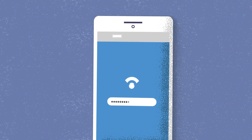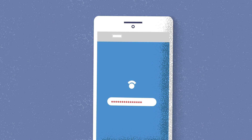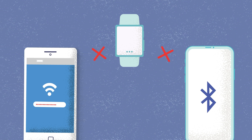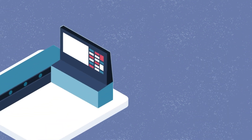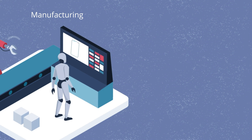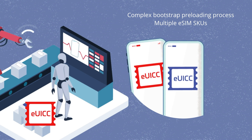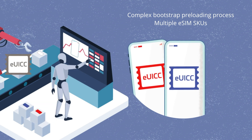In terms of Wi-Fi, users sometimes have trouble accessing reliable and free Wi-Fi hotspots. With Bluetooth, users can face pairing issues with their primary device. And for bootstrap, OEMs must handle complex pre-loading bootstrap connectivity processes during device manufacture, as well as managing multiple eSIM SKUs.